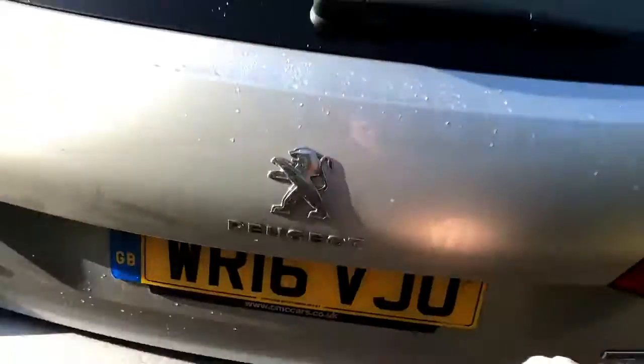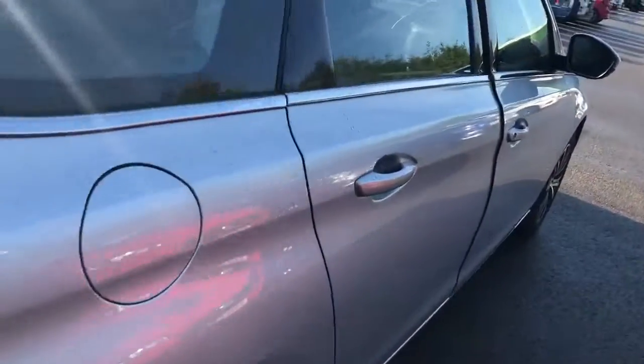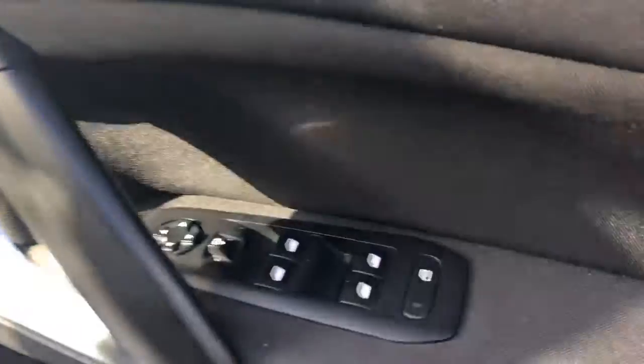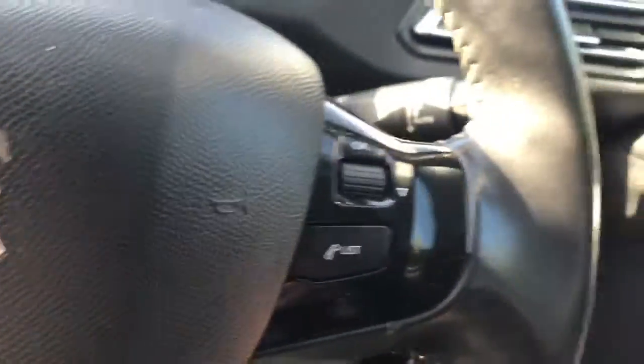If you do need more space, the rear seats have a 60-40 split. We have rear electric windows, isofix tethers, front electric windows and electric wing mirrors, and some steering wheel controls for the radio.